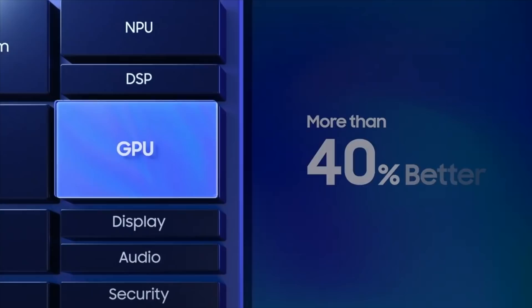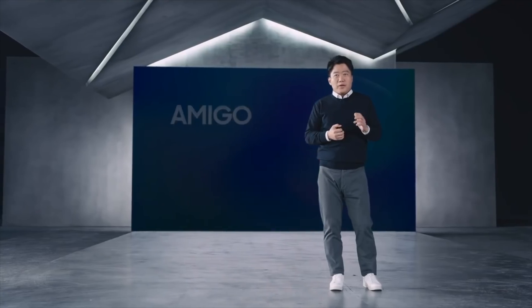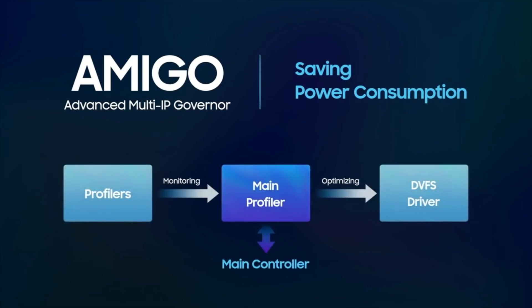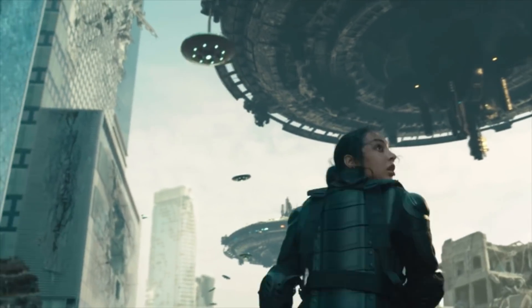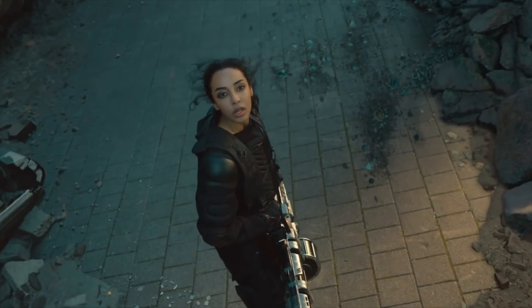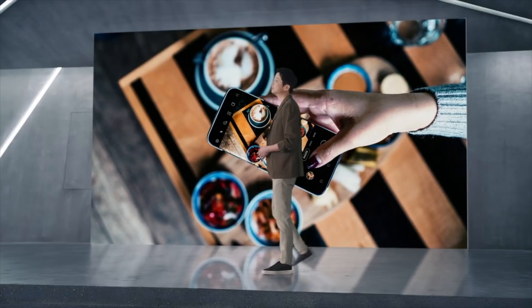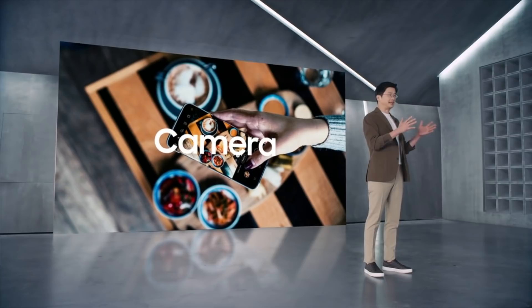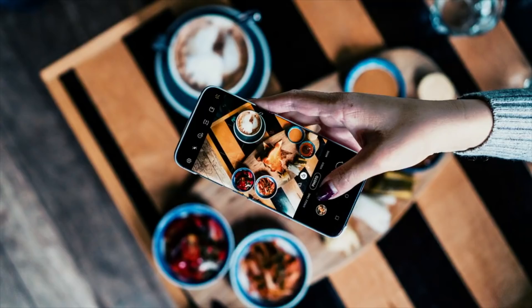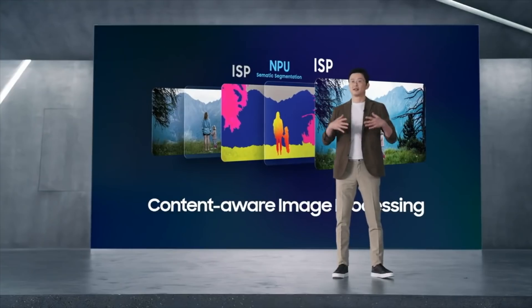Samsung claims up to 40% better graphics performance — an even more monumental jump than the CPU gains. Samsung further installed an advanced multi-IP governor, aka Amigo, which will help save a lot of power. I'm still looking forward to seeing how the Mali-G78 performs in gaming compared to the Adreno GPU inside the Snapdragon 888. There are also big jumps in NPU performance, faster app launch operations, and a brand new ISP that will help massively with camera performance — expect big improvements in HDR, video color science, and night mode. The Exynos 2100 can handle six camera images from six individual lenses simultaneously.